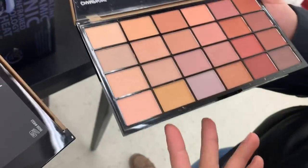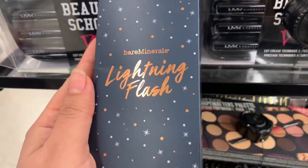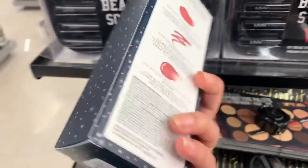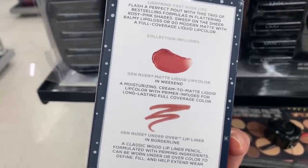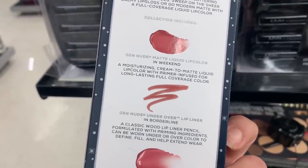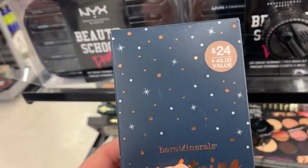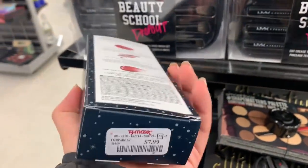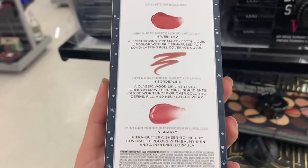I like the peach neutral shades. This is the Bare Minerals Lighting Clash — it comes with a matte liquid color, a lip liner, and a lip gloss. This retails for $43 value, and over here they have it for $7.99. The shades are really cute.